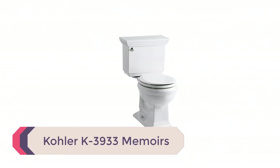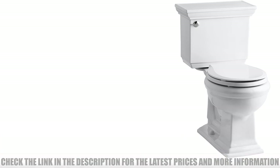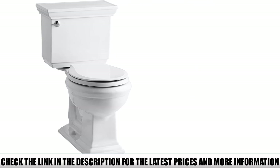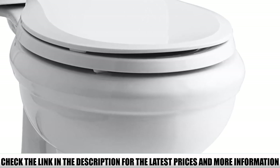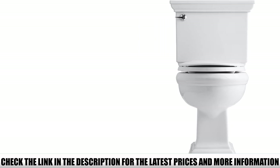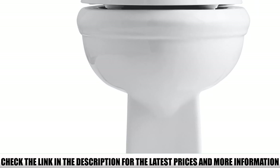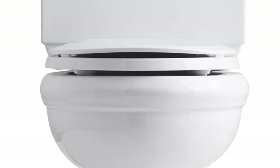Number 2: Kohler K3933 Memoirs. The Kohler K3933 Memoirs flushing toilet features an elegant architectural design that brings sophistication to your modern bathroom. The unit is available in 6 color options, making it easy to match your bathroom decor. It has comfortable chair-height seating and a concealed trapway that makes it easy to clean. It features a polished chrome trip lever on its left side. The 3-to-2 flush valve ratio generates sufficient flushing power using gravity, and the toilet uses 1.28 gallons per flush.